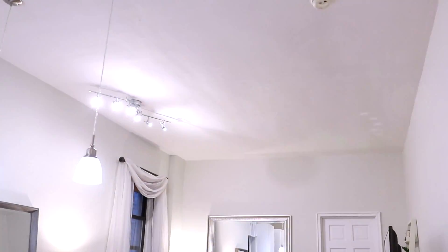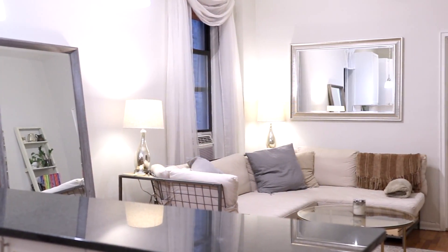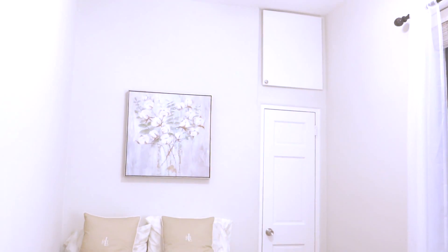Into the living room, you have room for a large L-shaped sectional, big TV, and other furniture as well. At the front of the apartment, we have the smaller of the two bedrooms — smaller, but still able to fit a full-size bed and furniture.